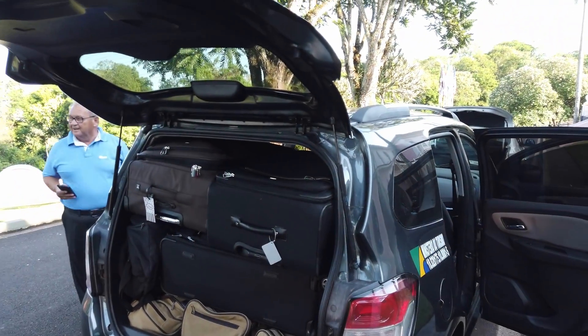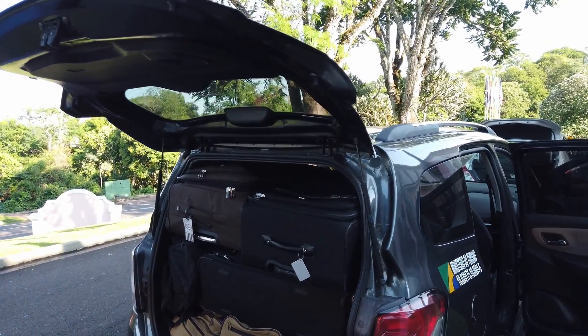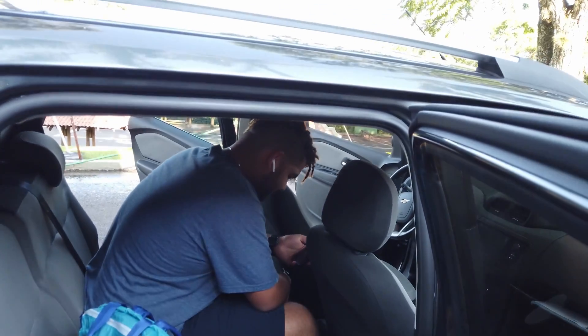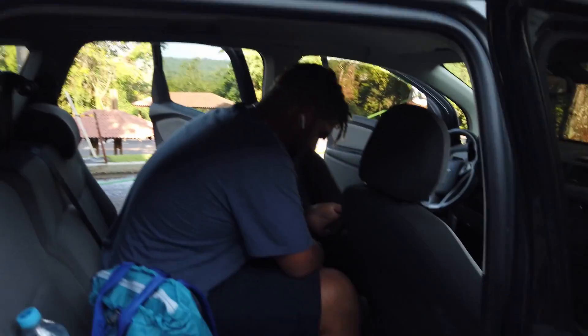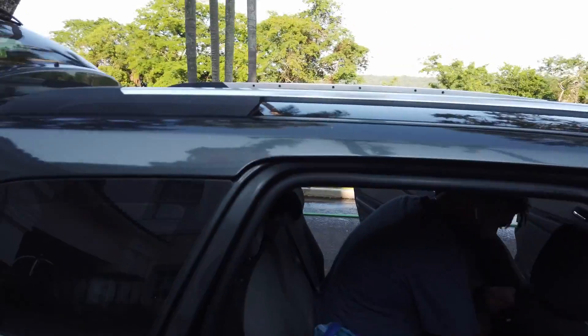As far as luggage goes, we went from one extreme to another. This is what arrived today as transportation. I don't know how that fit in there, but it's in there. And then there's the question of how do we fit in the car. Ethan is in, and Pam will be on the other side. I'll be on this one side. We have a guide and we have a driver, so this is going to be interesting and challenging at the same time. We'll see how this goes.